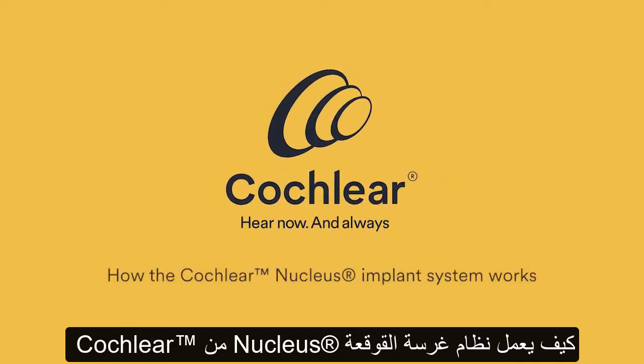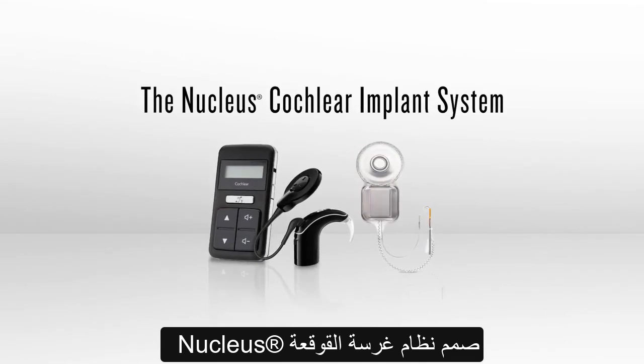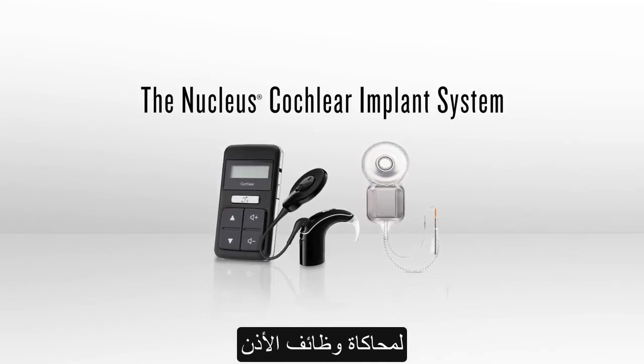How the Nucleus Cochlear Implant System Works. The Nucleus Cochlear Implant System is designed to mimic the functions of the human ear.